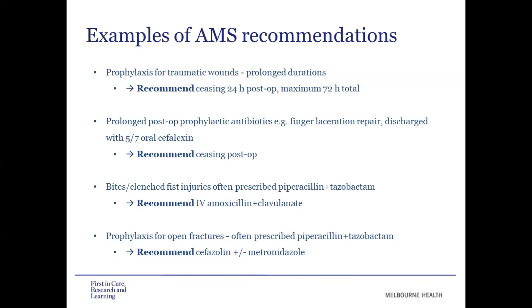Bites and clenched fist injuries also commonly came up. These patients were commonly prescribed piperacillin-tazobactam, and our recommendation was to narrow spectrum down to amoxicillin-clavulanate. Prophylaxis for open fractures also appeared to be an area of confusion, where these patients were often prescribed piperacillin-tazobactam for prophylaxis when in the therapeutic guidelines it is really only intended for empiric therapy. Our recommendations were to narrow the spectrum down to cefazolin, with the addition of metronidazole if heavily contaminated.